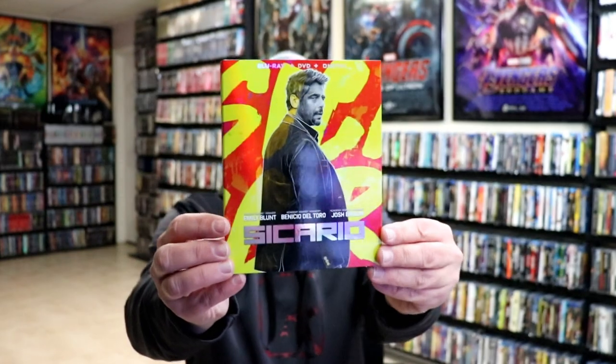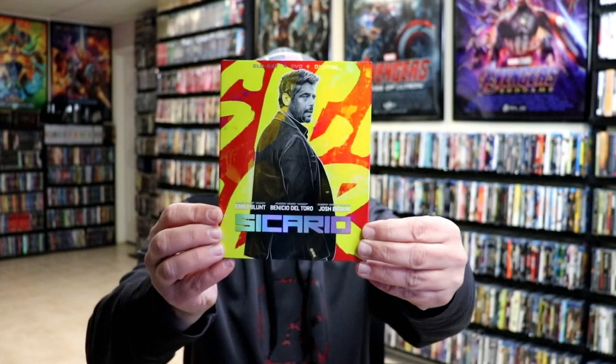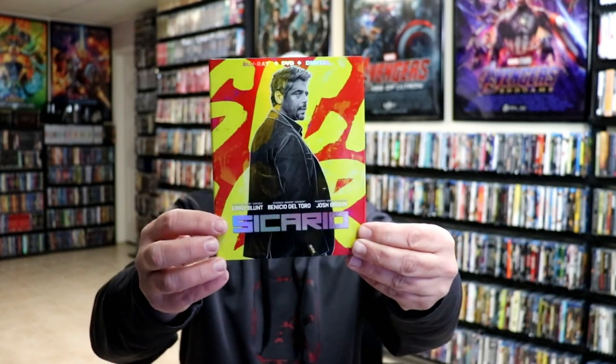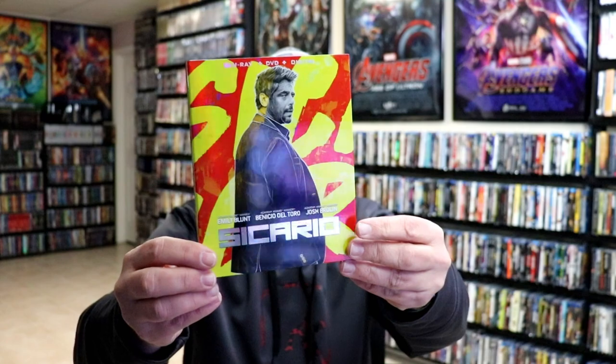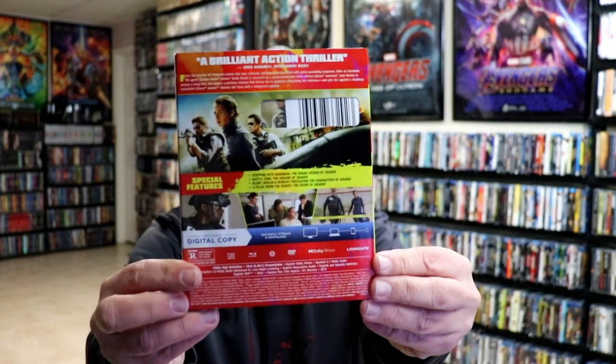First up we have Sicario. All of these will have the same type-style slipcover with the wild color artwork — kind of a foil look about them — with a black and white image in the center of the character. And here's the back.